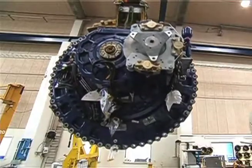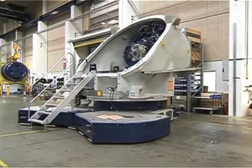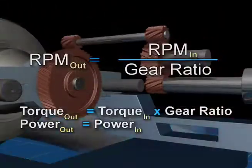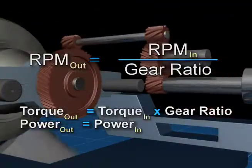With variable loads that are difficult to predict, wind turbines demand high-performance gearboxes. The rotational speed increases as the torque drops, all while the total power remains the same.